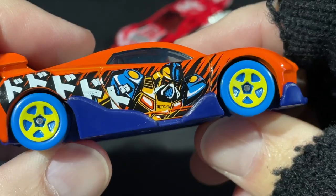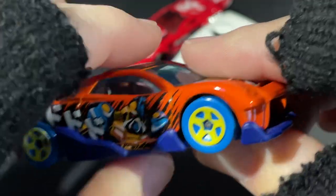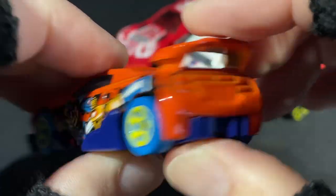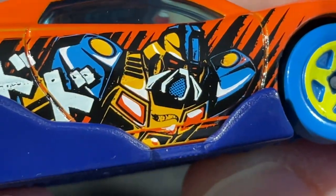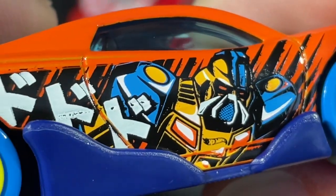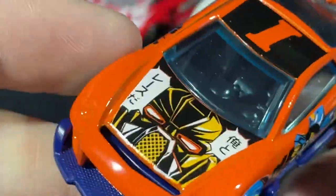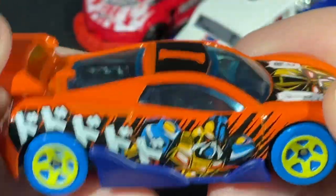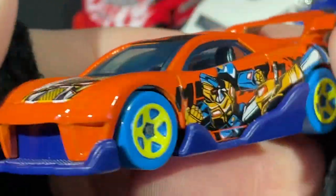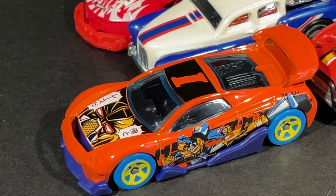Blue tires with the yellow wheels. The tampo work is different on each side — here he's kicking, and on the other side he's kind of running or coming at you. You can see his face and his shoulders. Pretty cool, it's like a transformer guy. Is that a car that exists right now? Maybe it's from one of the video games. Let's check the card — Hot Wheels Art Cars: colorful inspired vehicles ready to paint the town. That's all it says.